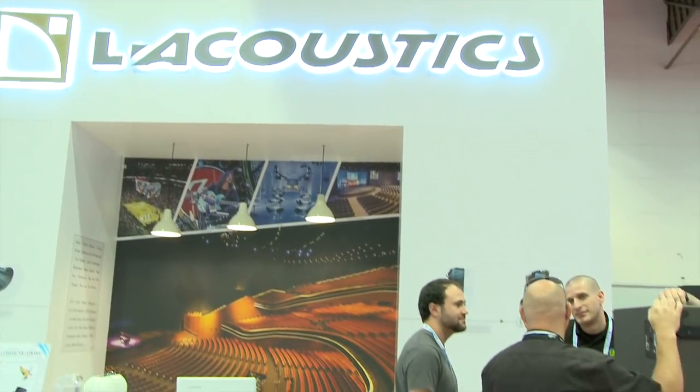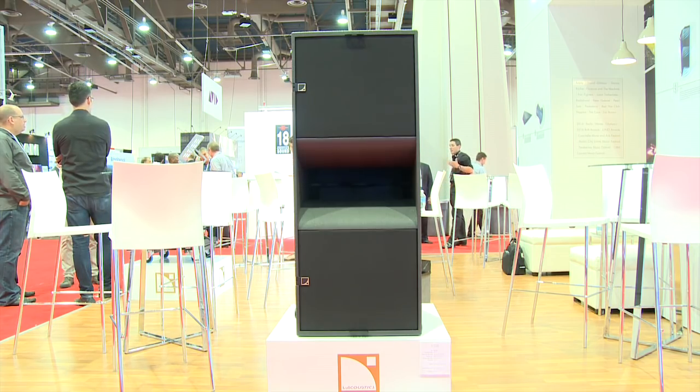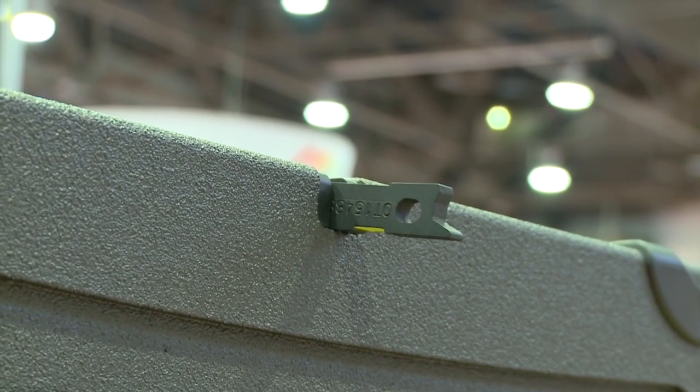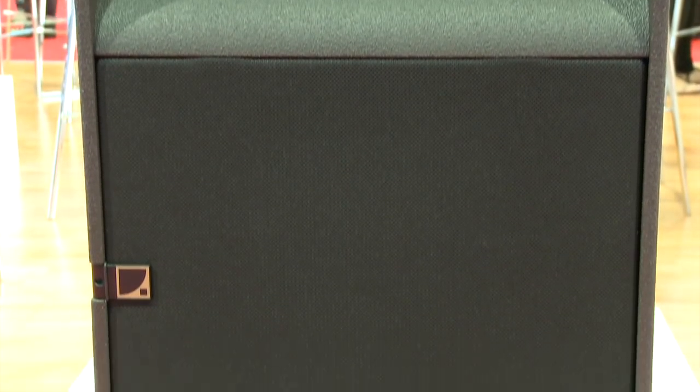Tired of subpar subwoofers? Take a look at the new KS28 by L-Acoustics. This reference subwoofer has extended bandwidth down to 25 Hz and adds three decibels of SPL over the company's previous model, the SB28. It weighs just 174 pounds, and its integrated rigging allows for rapid deployment. The KS28 is exclusively driven by the new LA-12X amplified controller, and like its predecessor, it's versatile—making it a great solution for everything from classical performances to EDM festivals.